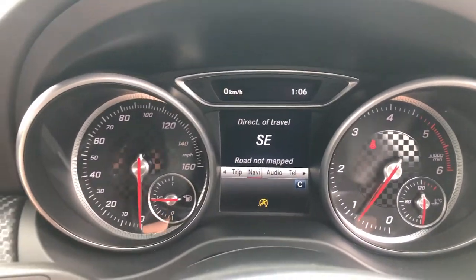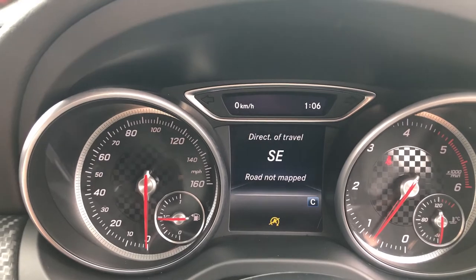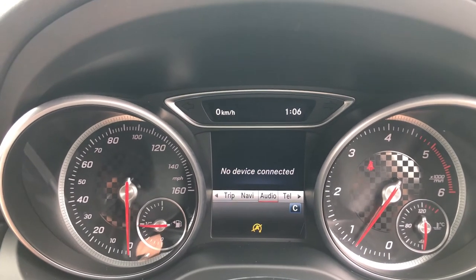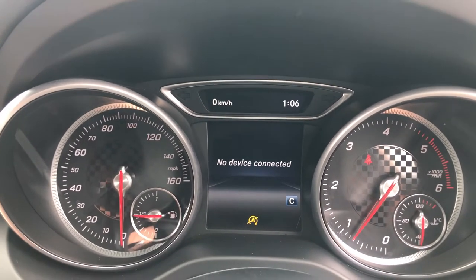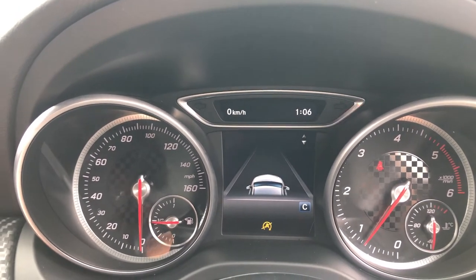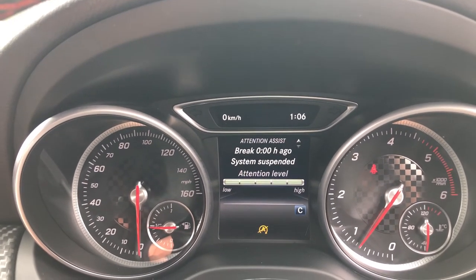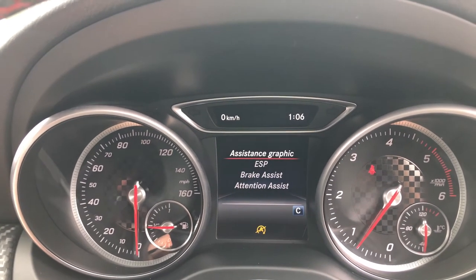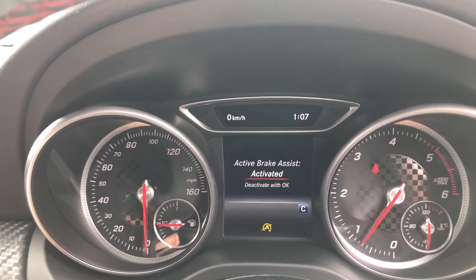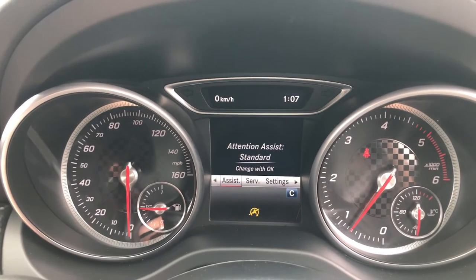Click across and you get your navigation — not a virtual cockpit, but it allows you to see directions and information you need. You've got audio with media, Bluetooth and radio settings, plus Bluetooth telephone. On assist, you can bring up the assistance graphic and virtual road view. You've also got attention assist which measures how long you've been driving and recommends when to take a breather. You've got ESP, electronic stability, brake assist, and adjustable sensitivity settings for attention assist.